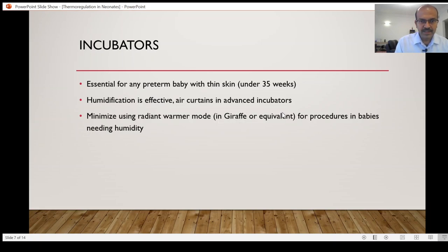Advanced incubators like the Giraffe have a radiant warmer mode — you can receive the baby in radiant warmer mode in the labor room, then close the incubator and switch on humidity even as you are moving the baby. Many units use the radiant warmer mode for procedures in the same babies. For extreme preterm babies, humidification is very important — exposing them to radiant heat alone without humidity is quite damaging. Even if you are doing a procedure, try to do it within the incubator. It can be challenging, needing training around asepsis and sterile field, and you may need an extra hand, but it does work — I have done umbilical lines and long lines through the incubator.